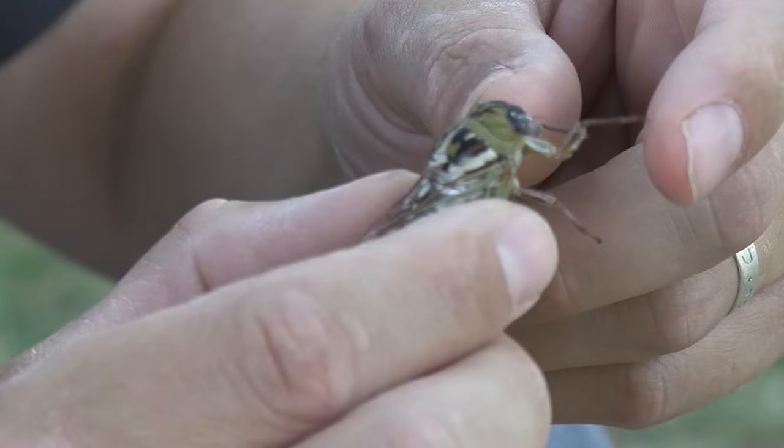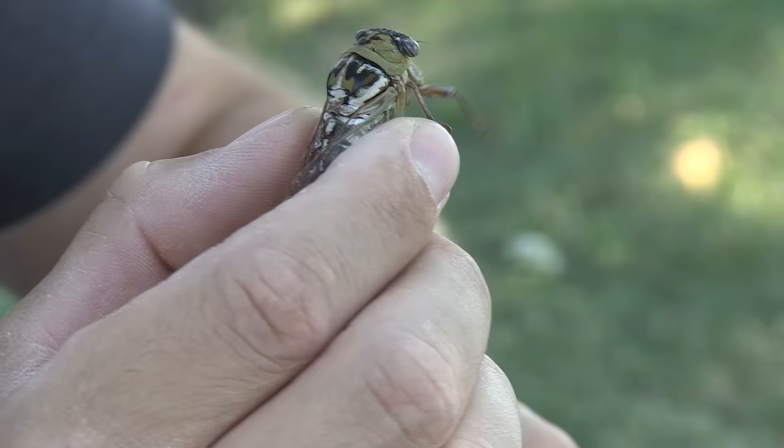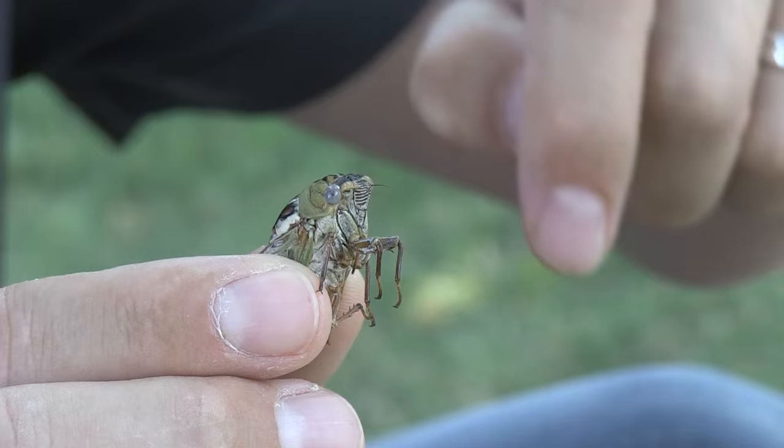Look at this — this is the cicada that you're hearing up in the trees right now. I'm going to turn them around so you can get a good look. We'll get some nice close-up shots. Look at those eyeballs. This cicada here in Montana is sometimes called the plains harvest fly. As big and gross and bad looking as this bug looks, they're harmless. They don't bite, they don't sting.